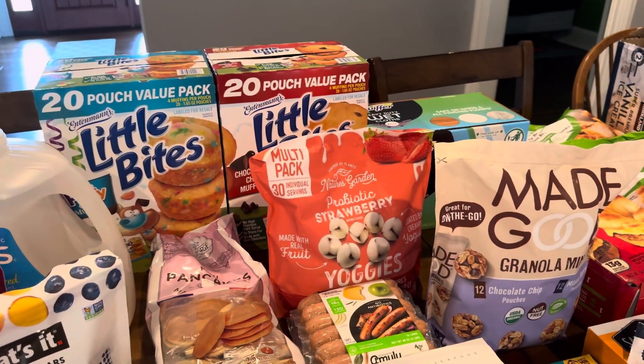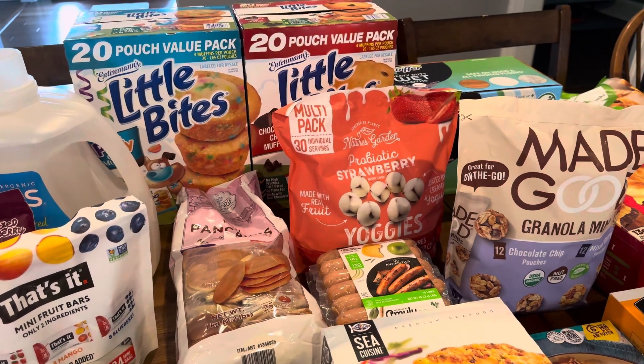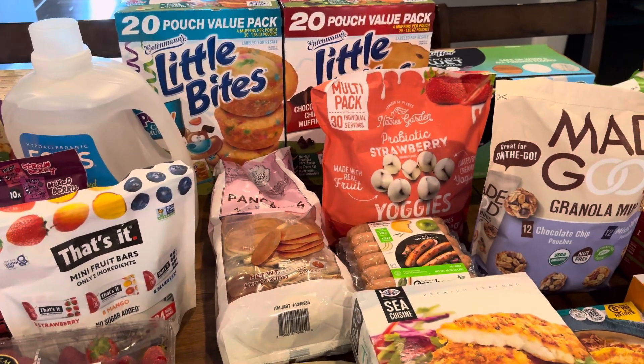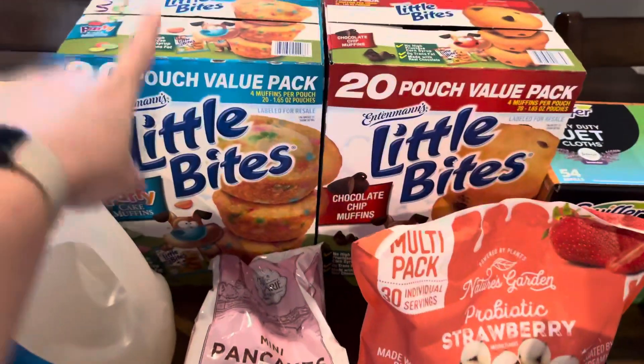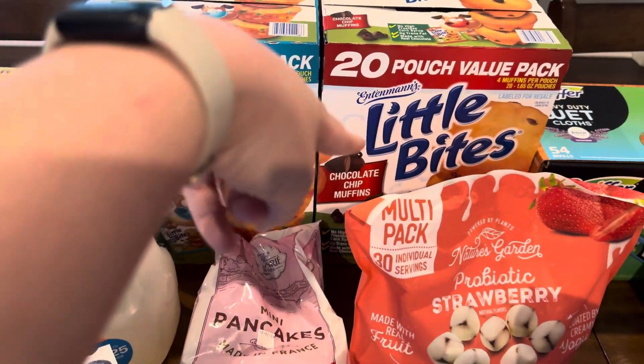These Made Good granola minis — my kids all really enjoy all of those. I wanted to stock up on snacks because we have soccer coming up soon, and we went through snacks a lot with T-ball especially, so I just went ahead and grabbed some while we were there today.